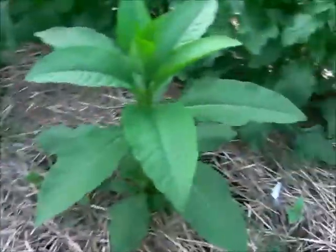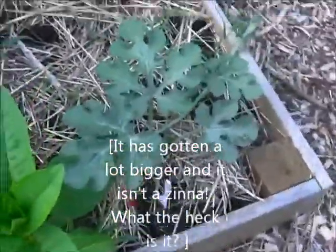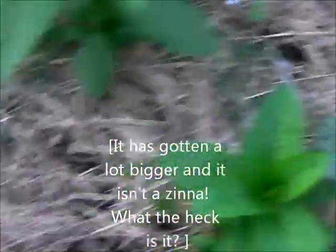Over here is one of my favorites — zinnia. And a watermelon plant over here as well.